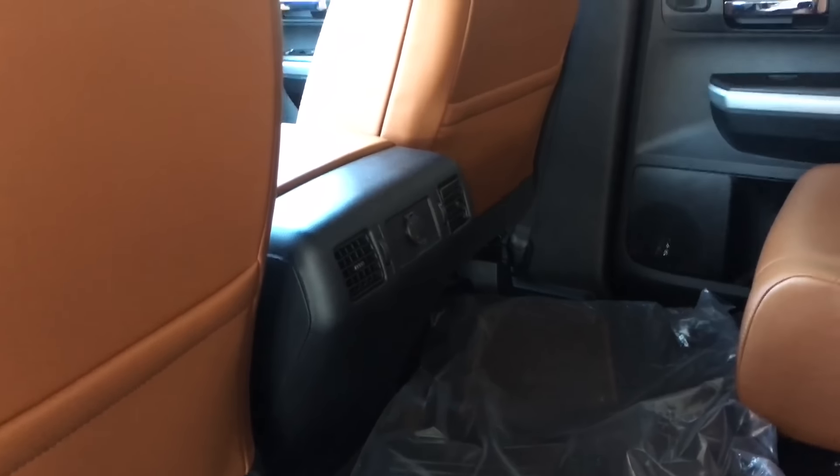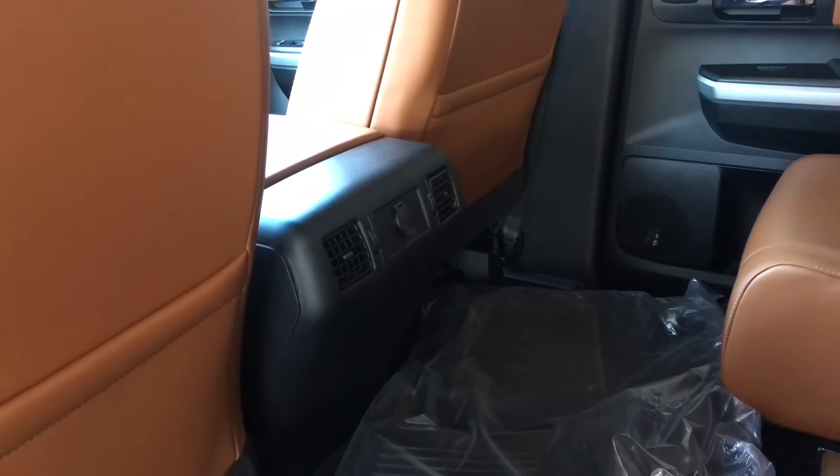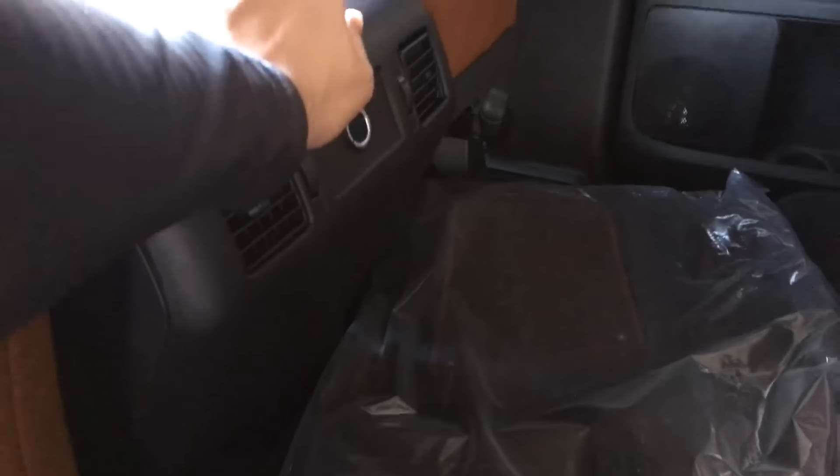You also get AC vents in the rear — not only underneath the seat but also directly for your upper body — as well as a charging output right there.